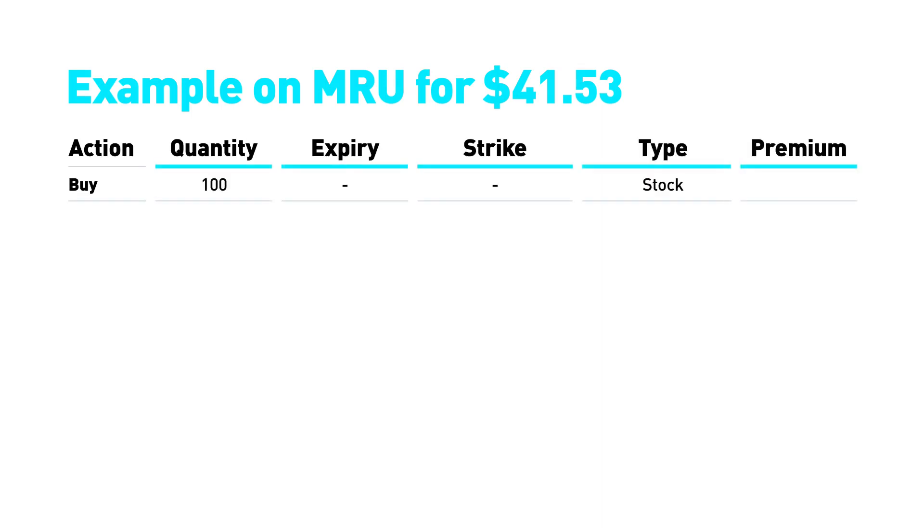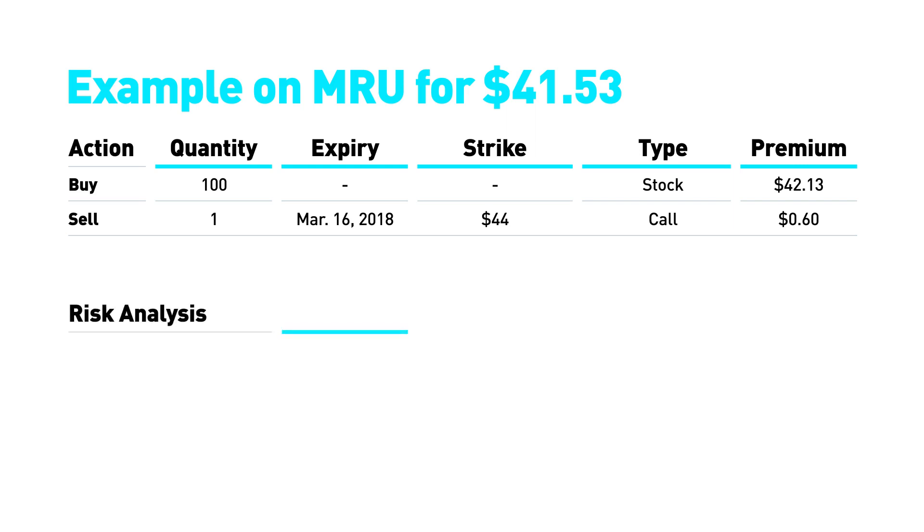Here is an example on Metro Inc., ticker symbol MRU. First, you buy 100 MRU shares at a price of $42.13 each. Then you sell the call option with a strike of $44 and receive a premium of $0.60. The cost of the spread that you have generated is $41.53. The total cost is $4,153. The maximum gain is $247 — the difference between $44 and $42.13, plus the $0.60 net premium received on the option.